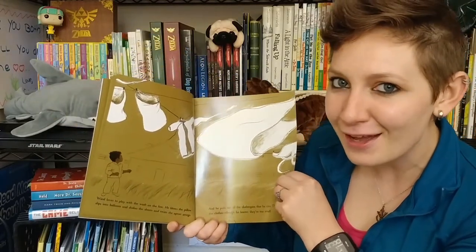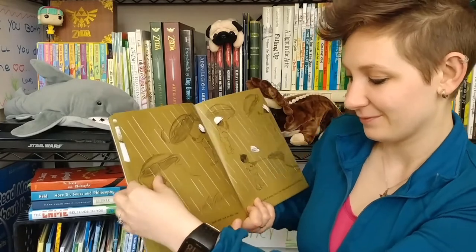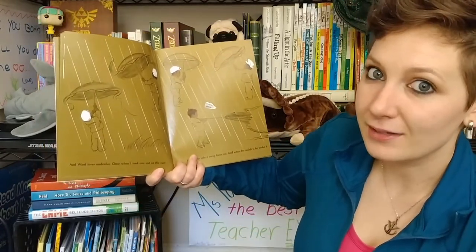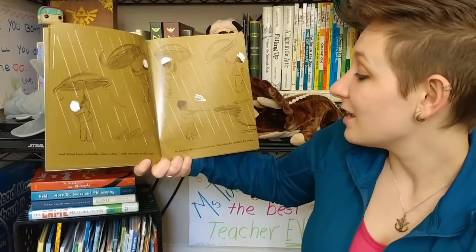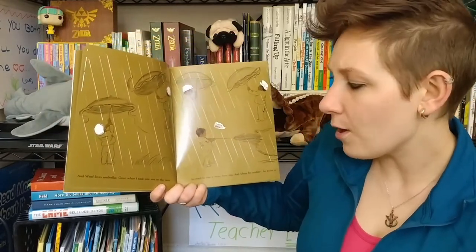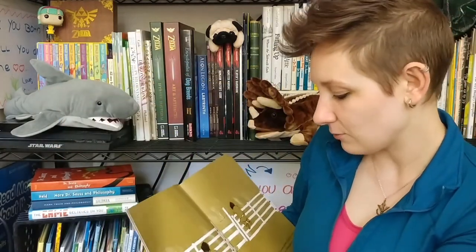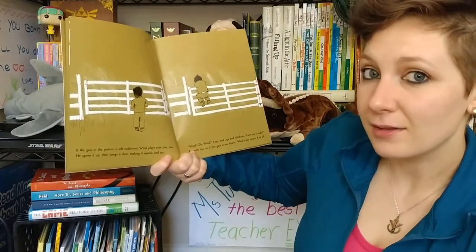Can wind try clothes on? I don't think so. And the wind loves umbrellas. Once when I took one out in the rain, he tried to take it away from me. And when he couldn't, he broke it. That certainly is rude. Then again, is wind really a character? Or is wind just part of the setting?